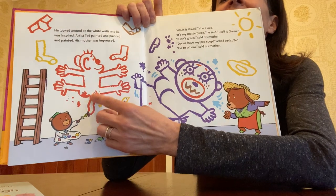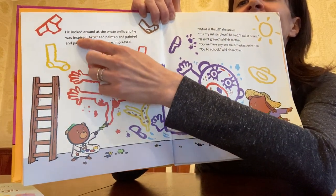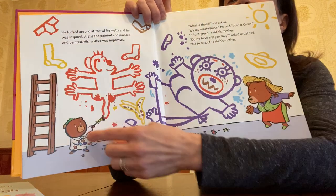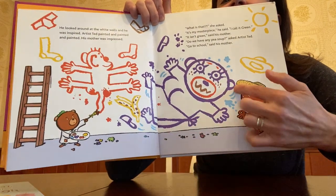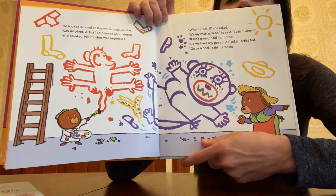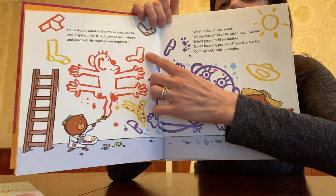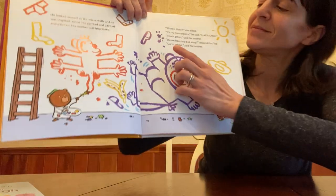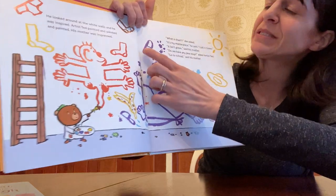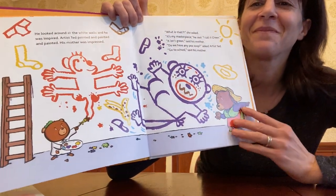He painted a monkey, a sock up here in yellow, some underwear. I believe this might be another monkey or maybe a bear — I'm not really sure. A banana peel, another red sock. This looks like maybe a butter knife.